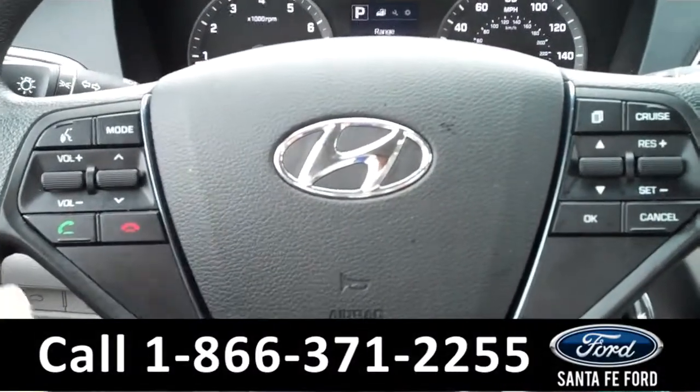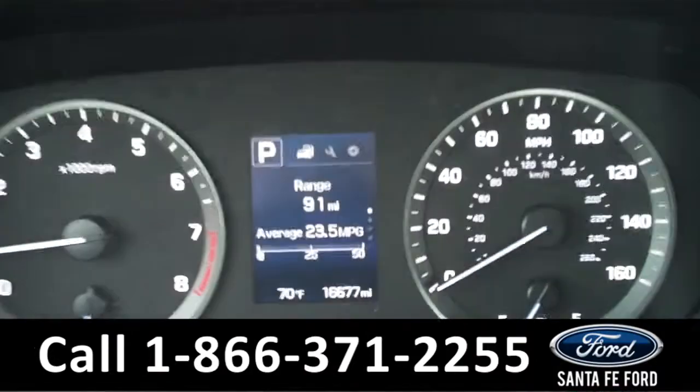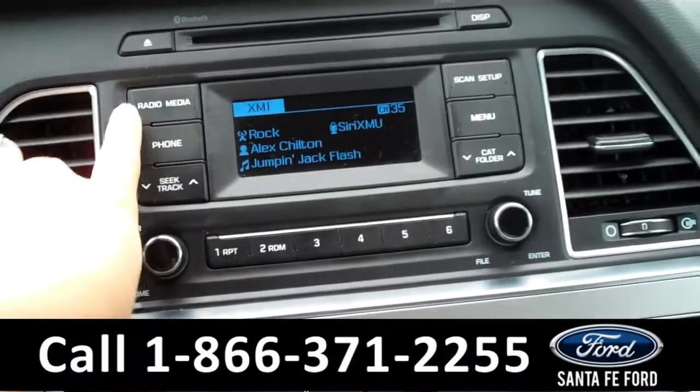There are some controls on the steering wheel, including the radio controls, the Bluetooth connection, and the cruise controls. The information display shows the odometer, the outside temperature, and the fuel range.